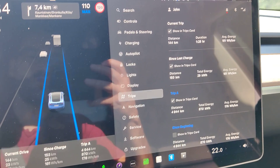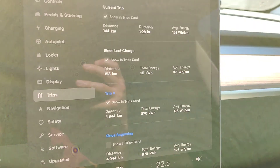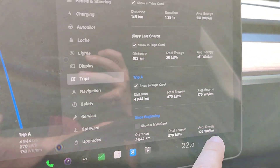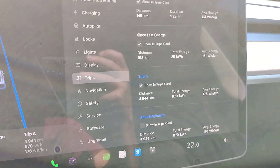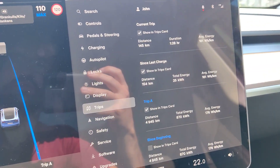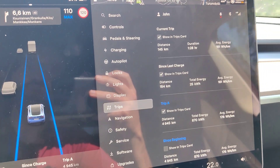Usually in highway conditions like this I drive at 120 kilometers per hour, but now I'm driving to save some energy. You can see that my average over around 5,000 kilometers has been 176 watt-hours per kilometer, mostly in quite warm conditions. I believe 161 watt-hours per kilometer is quite accurate if you slow down to 110 kilometers per hour.